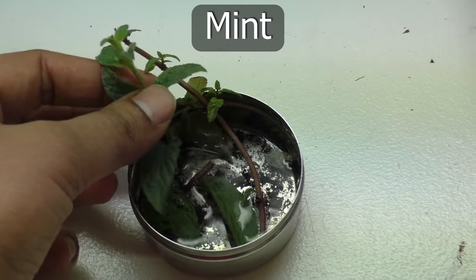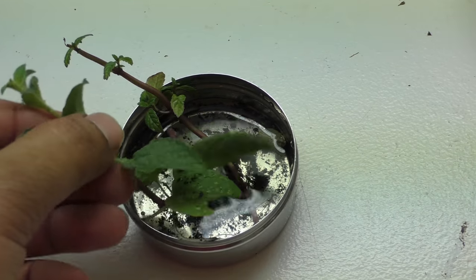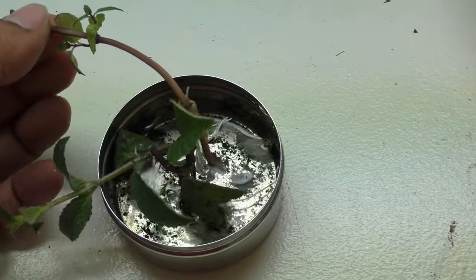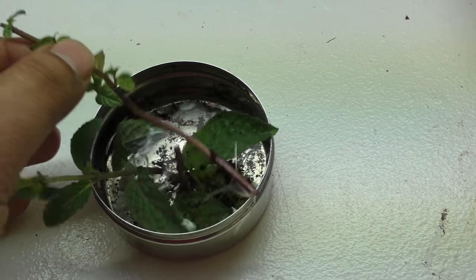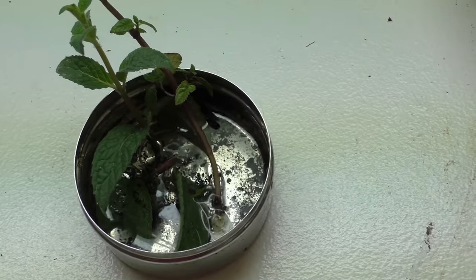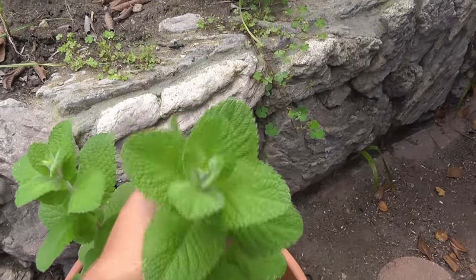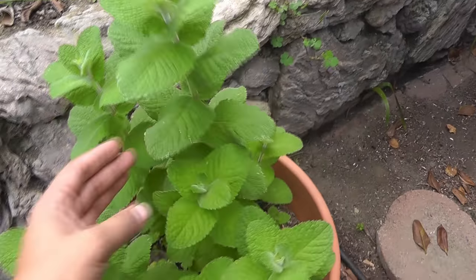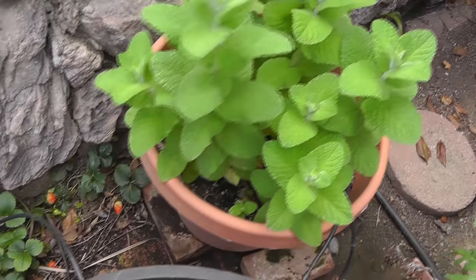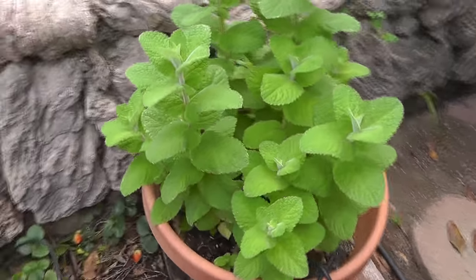Mint is another easy-to-grow herb in your home garden. You can just take some mint cuttings, put them in water with a little bit of dirt, and once they start rooting, you can plant your mint into containers. As you can see here, we are using a small five-gallon container, and this produces excellent quality mint that you can use to zest up your food, salads, and dishes.